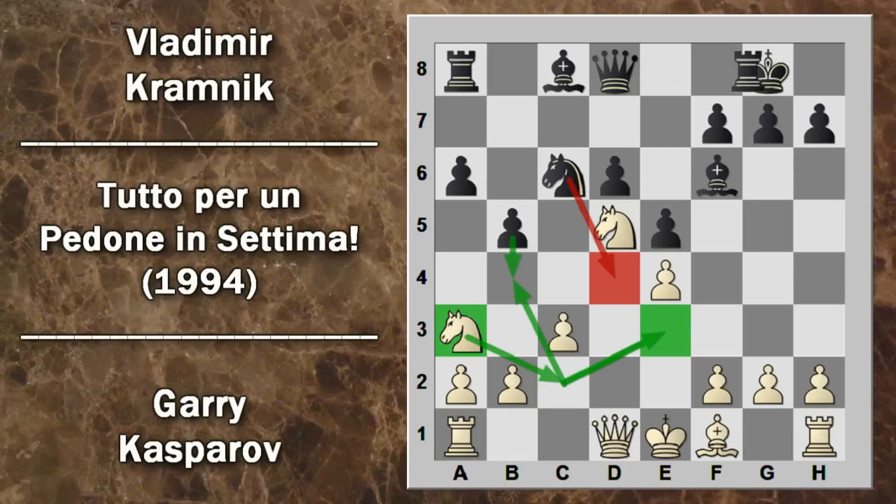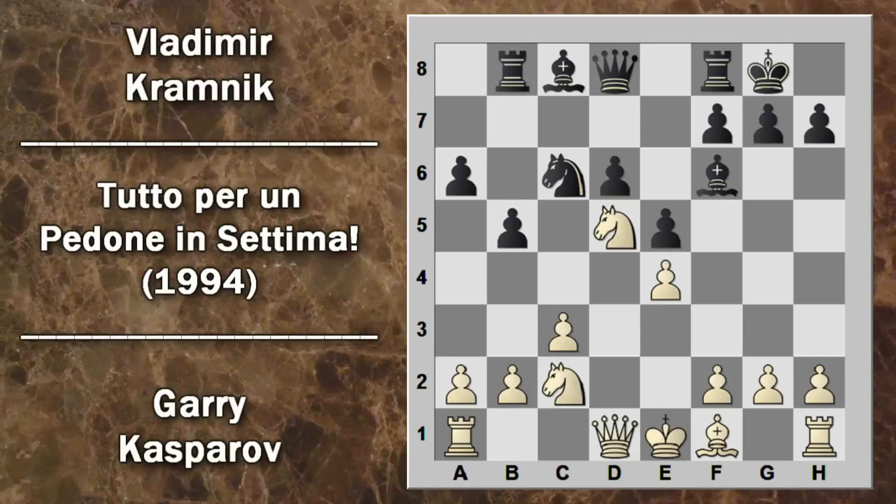Il nero arrocca e Kasparov porta il cavallo in C2 verso il centro. La torre nera si posiziona sulla colonna B per favorire la successiva spinta in B4. Il bianco gioca H4, una mossa compromettente per il proprio arrocco corto, puntando a danneggiare l'arrocco corto del nero; poi arroccherà a lungo. La spinta B4 non è possibile al momento, visti i numerosi difensori bianchi. Bisogna notare che questo pedone non può essere catturato dall'alfiere nonostante gli attacchi del nero siano due rispetto alla singola difesa del bianco.